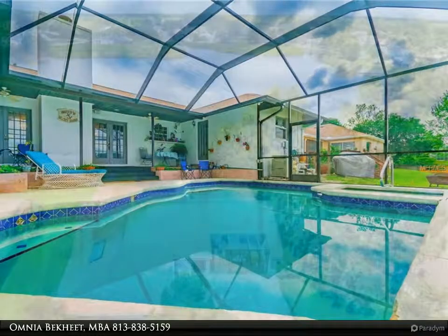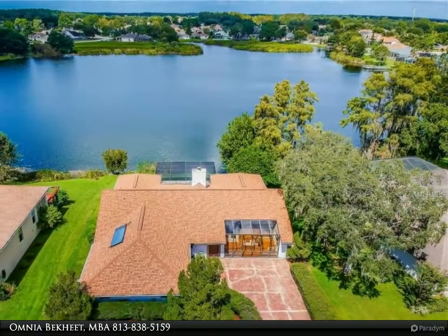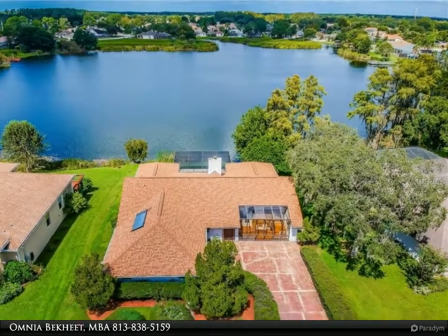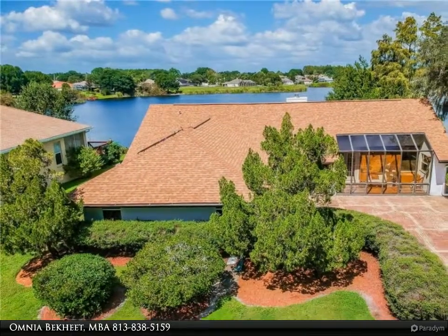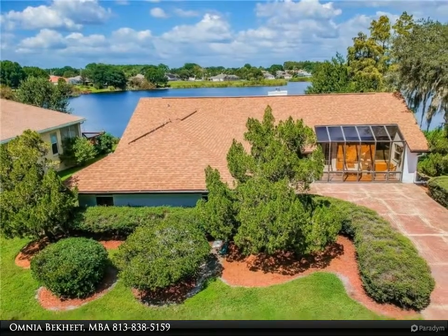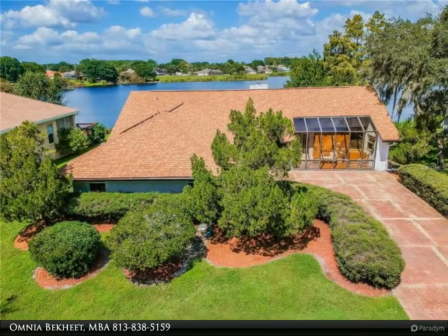Lake Paget Estates East deed-restricted community offers a private clubhouse with bar and lounge, public library, baseball, football, and tennis courts, Olympic-size pool, gymnasium, and running track. The Tampa Premium Outlets are seven miles away. All it needs is your personal updates, care, and love.